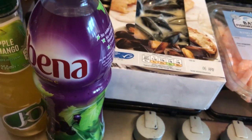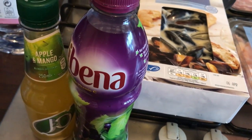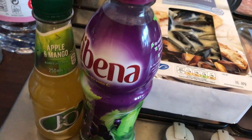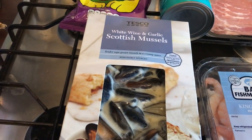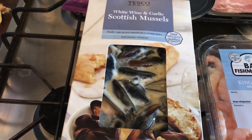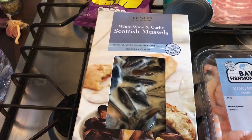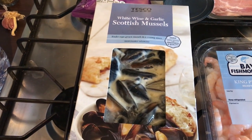It's Thursday now and I've been to Tesco today. This is what I've got: an apple and mango J2O, a Ribena, and white wine and garlic Scottish mussels — there are two packs in there, currently on offer for £2.50 instead of £3.